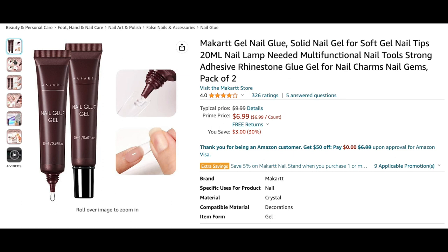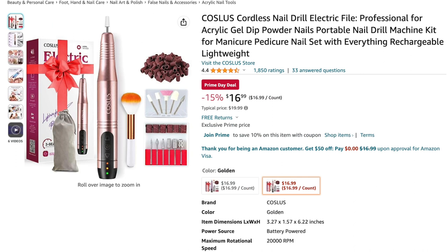Next is the Mccart nail glue gel — essentially the solid nail gel you can use for gel-x. It's a two-pack for $6.99. Mccart products are really high quality, so I'd recommend trying it out if you're in the market for it.